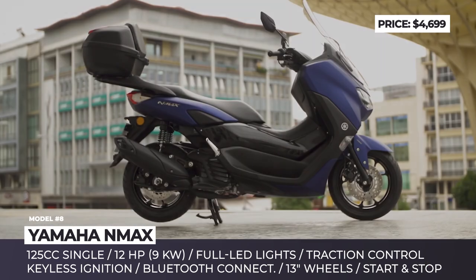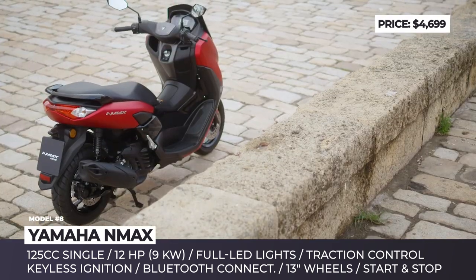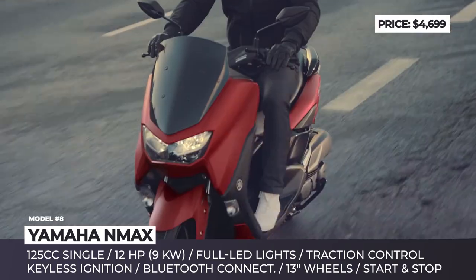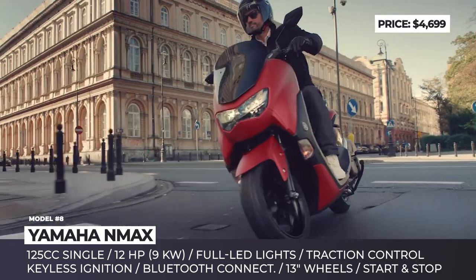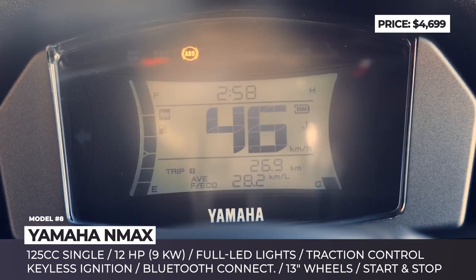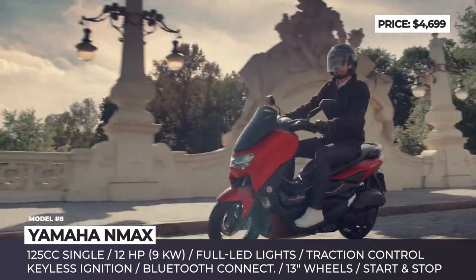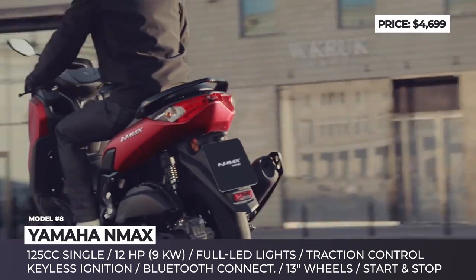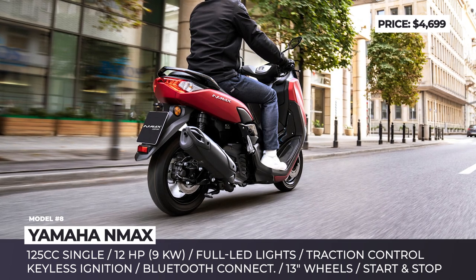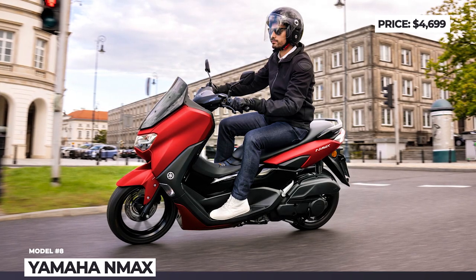Yamaha N-Max. Yamaha's answer to the needs of independent urban commuting arrives underpinned by a thoroughly reworked chassis, which boosts the N-Max's agility at higher speeds and improves rider comfort by adjusting foot position and optimizing wind protection. The engine becomes fully Euro 5 compliant but does not lose any torque or power. As standard, the powertrain comes equipped with traction control and stop-start systems. Riding on 13-inch wheels front and rear, the model boasts sleeker bodywork, a more aerodynamic fairing, and a less angular front end with new twin LED headlights and DRLs. The N-Max also offers a larger LCD instrument display, keyless ignition, and basic Bluetooth connectivity.